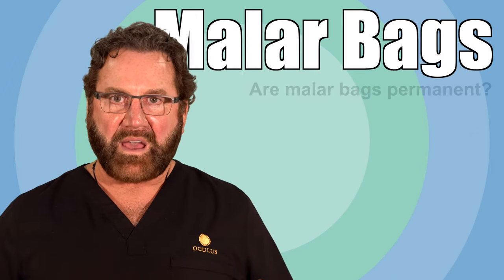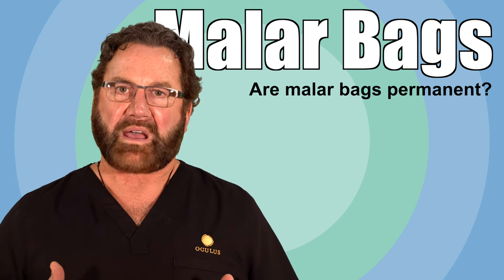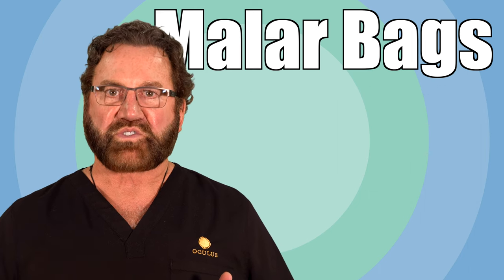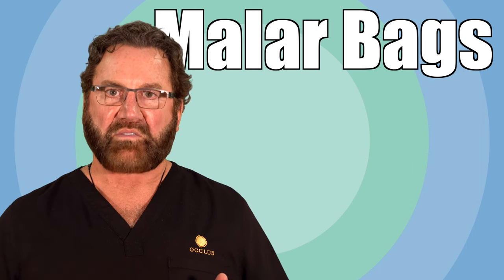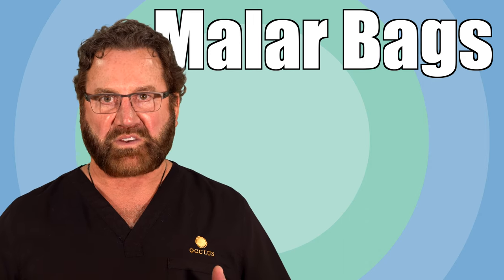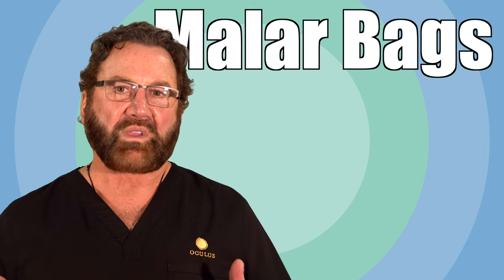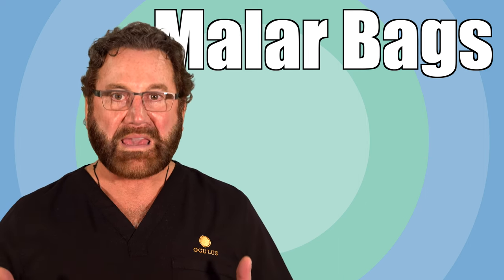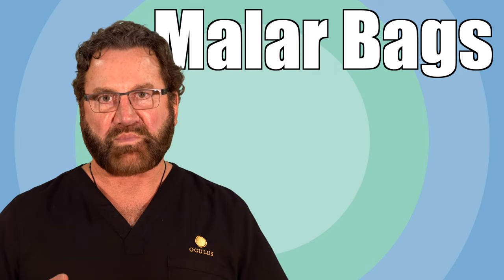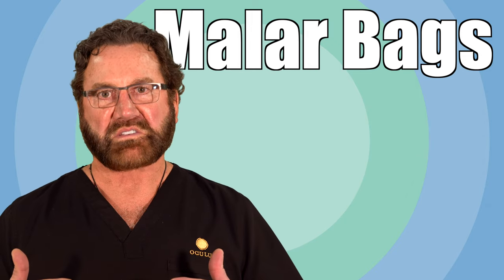If a malar bag is either inherited or caused by activities such as drinking alcohol, then if you continue to drink alcohol, you'll continue to have malar bags. If it's something that is an inherited trait, it's also going to continue unless you get it treated. The only time malar bags really get better is when you're doing something to cause the inflammation and you take that away — whatever is causing the inflammation.